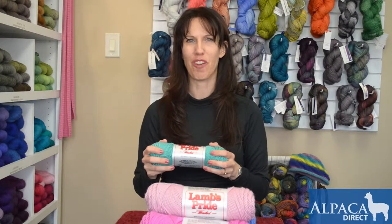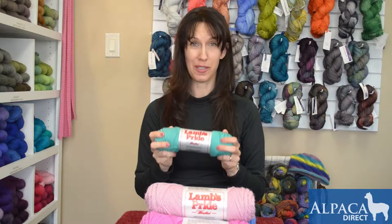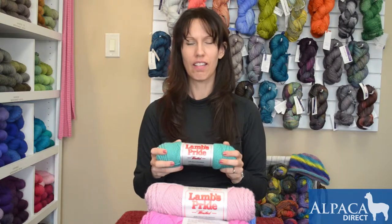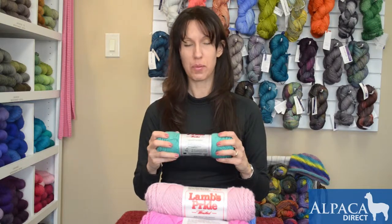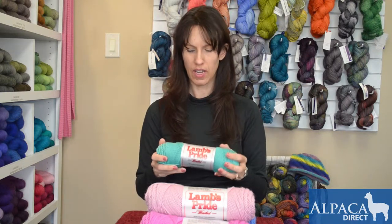Hi, this is Jodi with Alpaca Direct and I want to talk today about a staple product for most knitters. This is Lamb's Pride. This is 85% wool and 15% mohair, so you're going to get a little bit of a halo on there from the mohair effect.